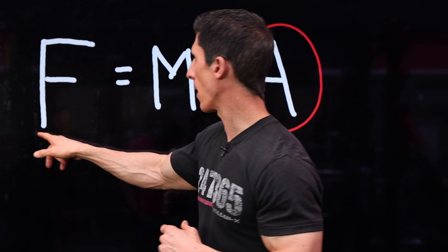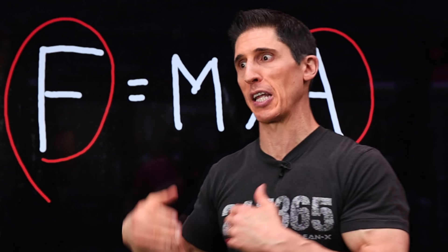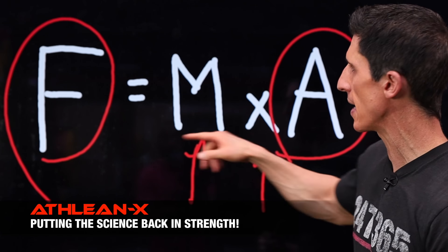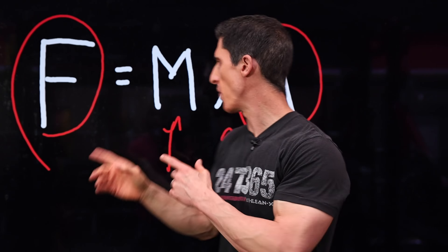If we look at what's happening here, F is the overall force output that our muscles are feeling — that can drive the overload we're looking for to drive new muscle growth. Then we know that either one of these — increasing mass or increasing acceleration — is going to have an overall impact on increasing force. So why are we always so focused on just the weight? Not after today's video.